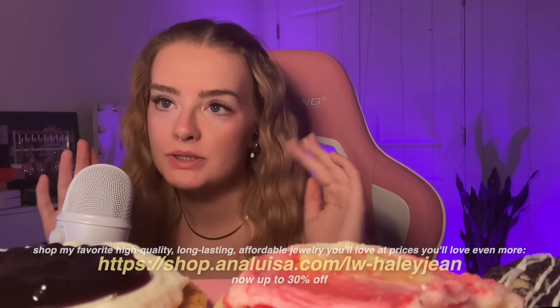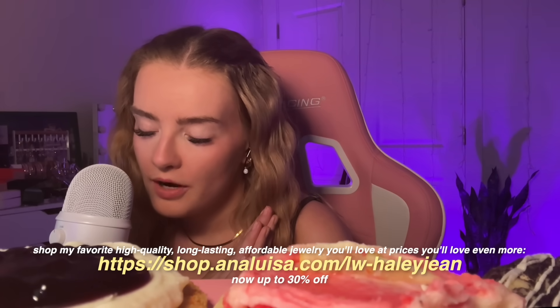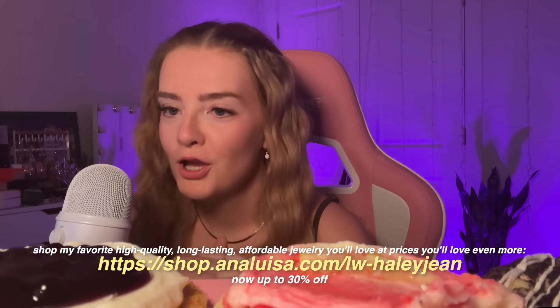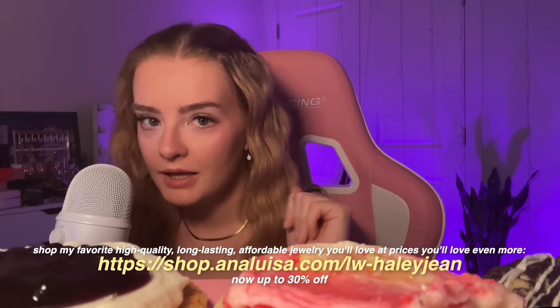Get 20% off your order when you use that link or my discount code. They are also good for the planet, offsetting 100% of their carbon footprint. So if you or your loved one is looking for some new jewelry, check out Anna Luisa using the link in the description box. Thank you to Anna Luisa for sponsoring today's video. Now let's eat some cookies!